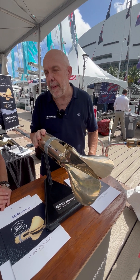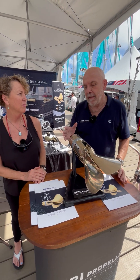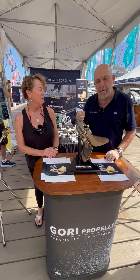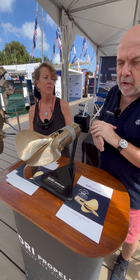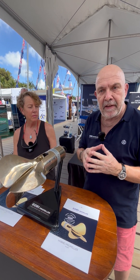A folding propeller for hybrid propulsion or hydro generation has always been a compromise, because the idea with the folding is no drag when sailing. That means when you take off the torque from the shaft, the propeller will fold. So we had to figure out what we can do with our existing product without reinventing the wheel.